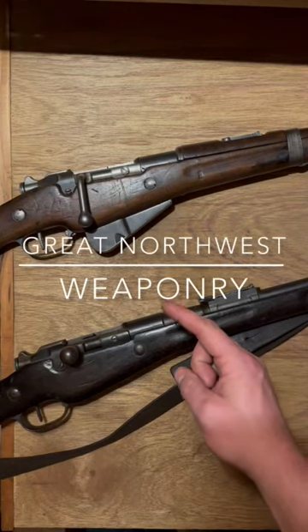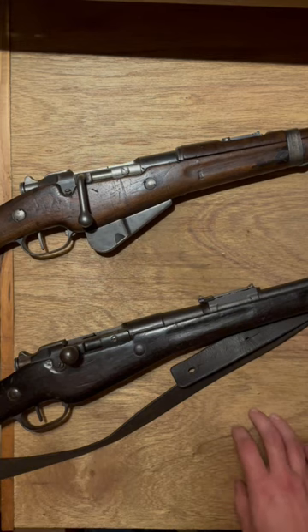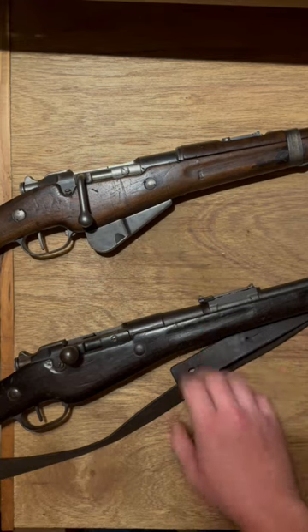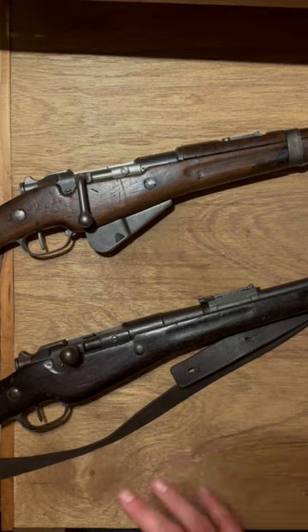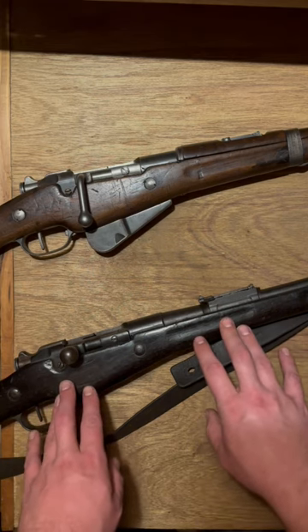Evolution of the French Berthier rifle throughout the First World War. French rifles, affectionately called Battle Baguettes by myself and probably nobody else, underwent a lot of changes throughout World War I as things were being learned in the field and technology was very rapidly changing. The Berthier would serve in tandem with the Lebel Model 1886.